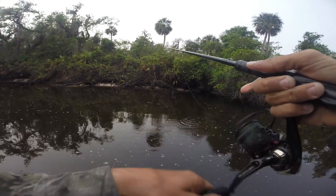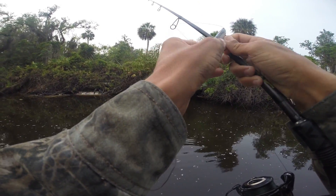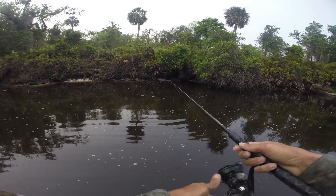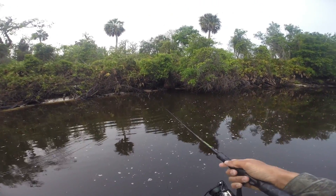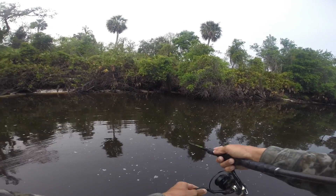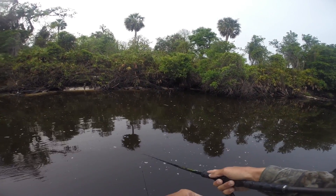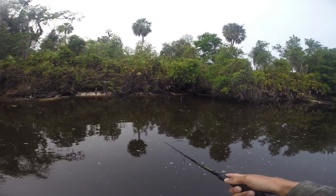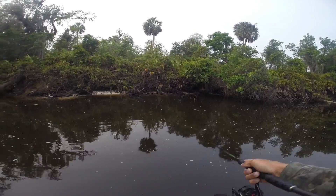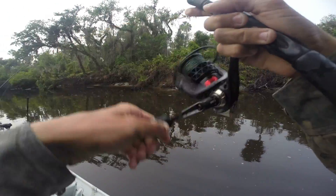That's one of the only spots — that spot and then one other spot. It's one of the only areas where I've caught multiple fish. There it is. Came off. Yeah, it's gonna be good.